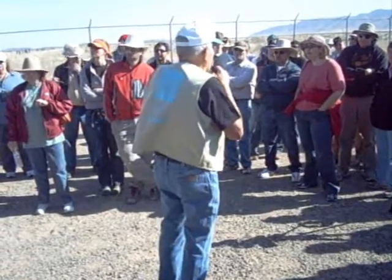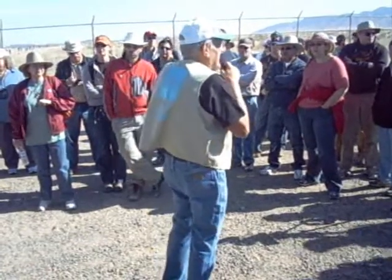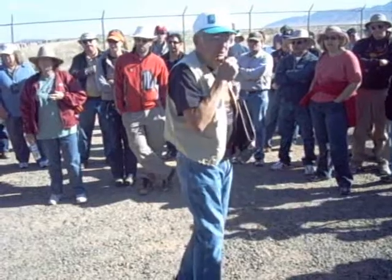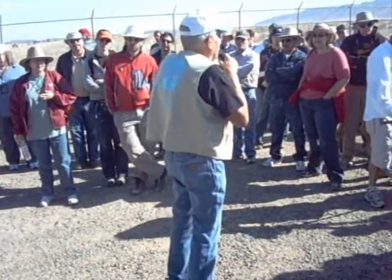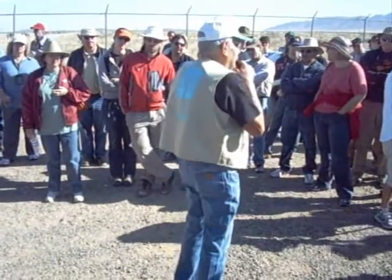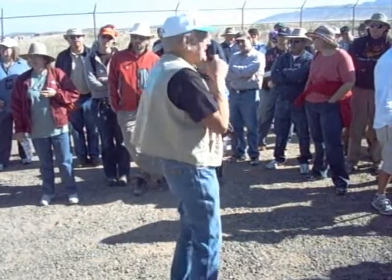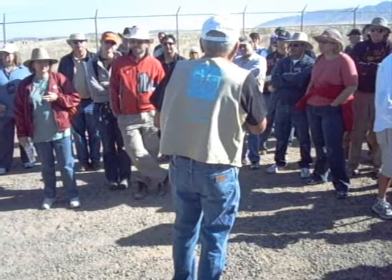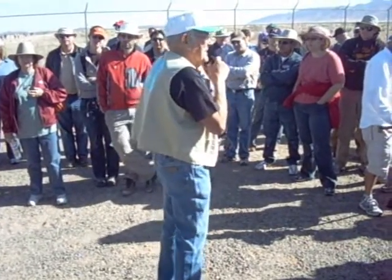After the war, poor old General Groves was stuck with this thing down here on the Mesa. He was worried about going to a congressional hearing and inquiry, where they were told he had spent $12 million to build a structure like this that never got used. Well, $12 million doesn't sound like much now — in today's dollars it'd be $500 million.